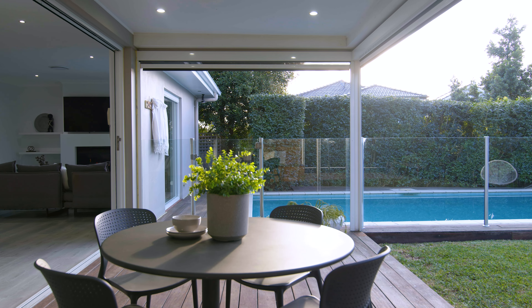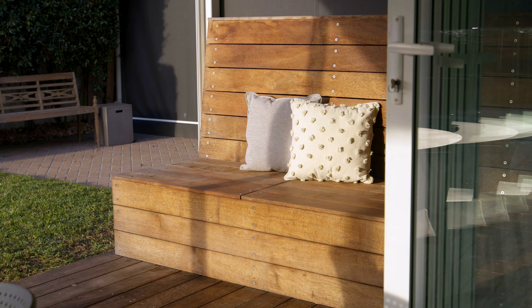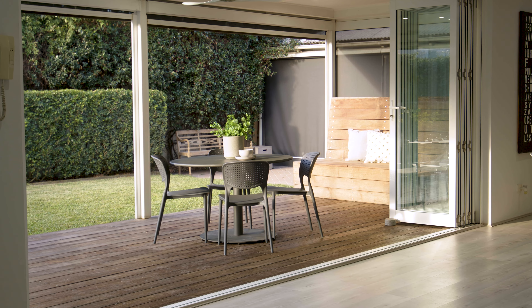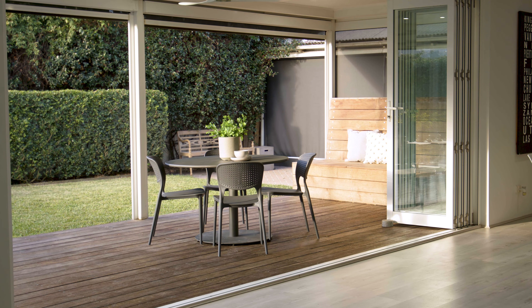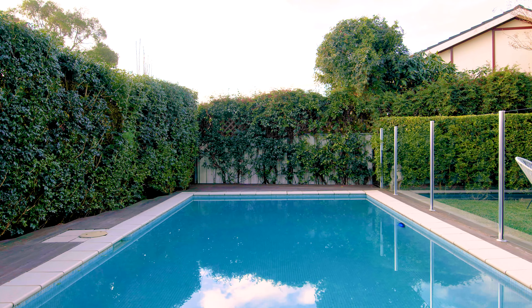The flow and interiors are generous and bright, with an open design that connects easily to a covered alfresco deck, perfect for relaxing and entertaining, along with established gardens, a sun-drenched lawn and heated in-ground pool.